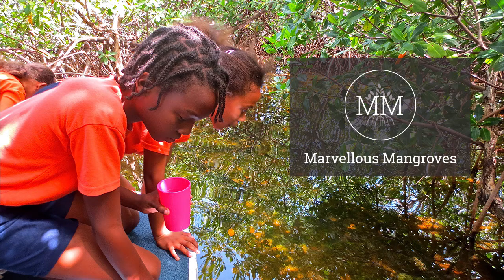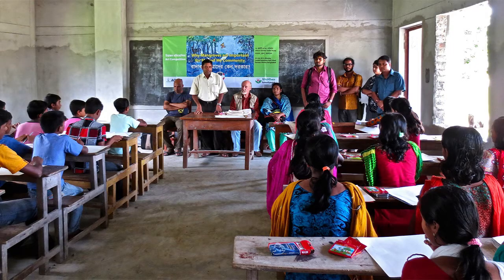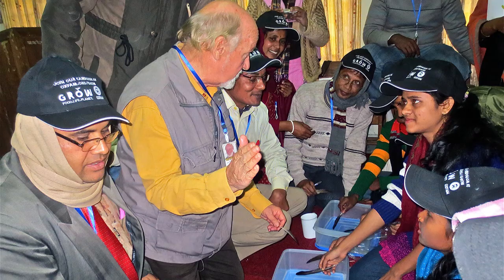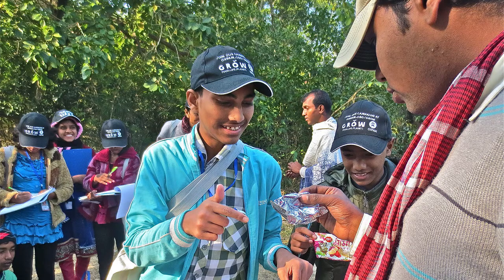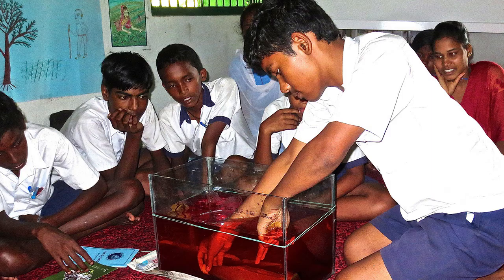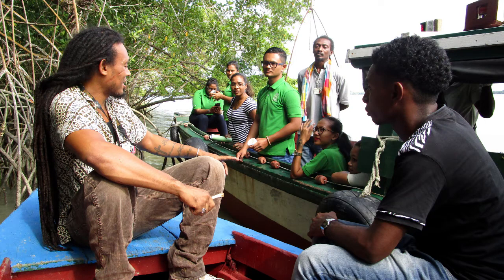Marvelous Mangroves was first introduced in the Cayman Islands in 2000. It follows the basic principles of teaching and learning: students learn best when the learning environment is supportive and productive, promotes independence, interdependence, and self-motivation, includes hands-on activities, challenges students to develop deep levels of thinking and application, integrates assessment as part of teaching, and connects learning strongly with communities and practice beyond the classroom.